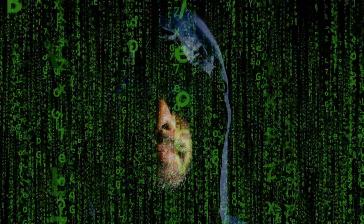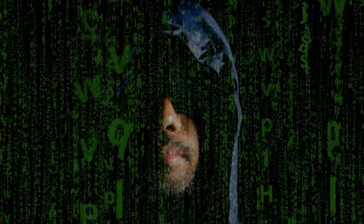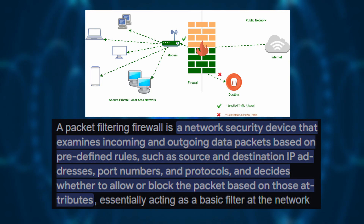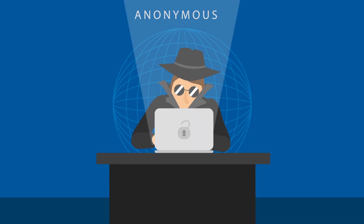There are several types of firewalls, each with different levels of security and functionality. First, packet filtering firewalls — the most basic type. It examines packets based on IP addresses, ports, and protocols. If a packet matches an allowed rule, it gets through. If not, it's blocked.